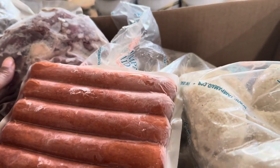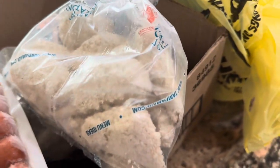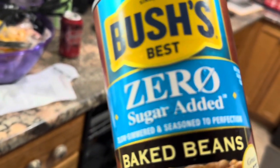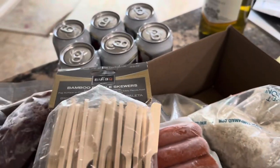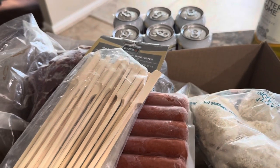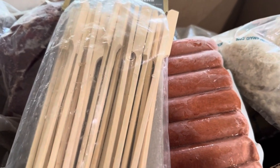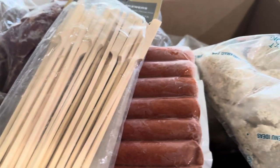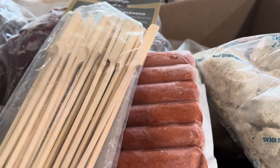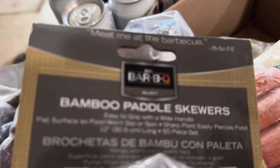Hubby's going to grill the hot dogs and grill the ribeye tips, and we're going to do some shrimp on the side. He's got Bush's zero sugar added baked beans from Dollar Tree - we had those once before and they were good. I'll show y'all how to put the beans together: take the beans, put some brown sugar in them, add some butter, cut up some onion, put it in the oven or on the stove in a pot and let those flavors get through it.